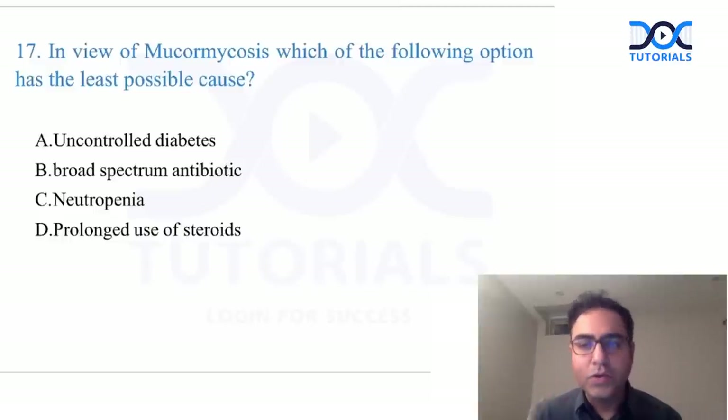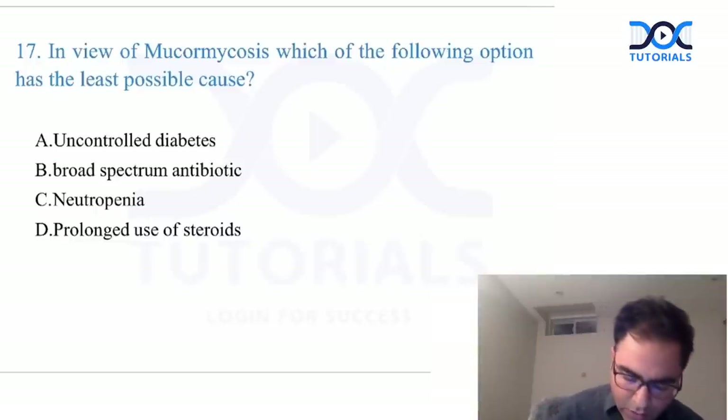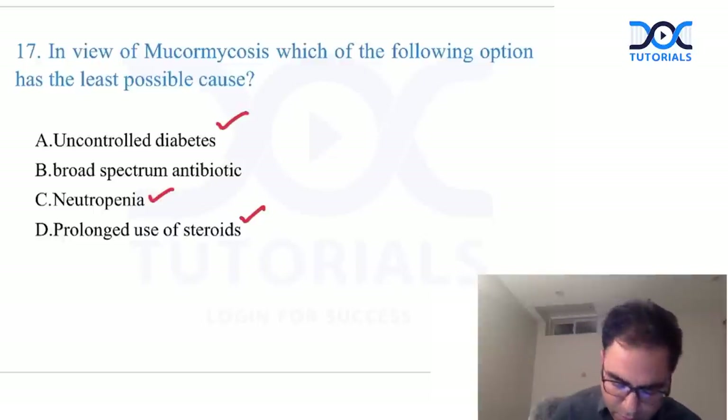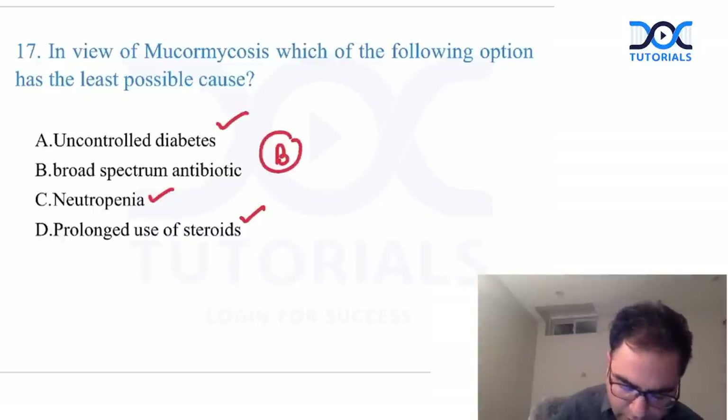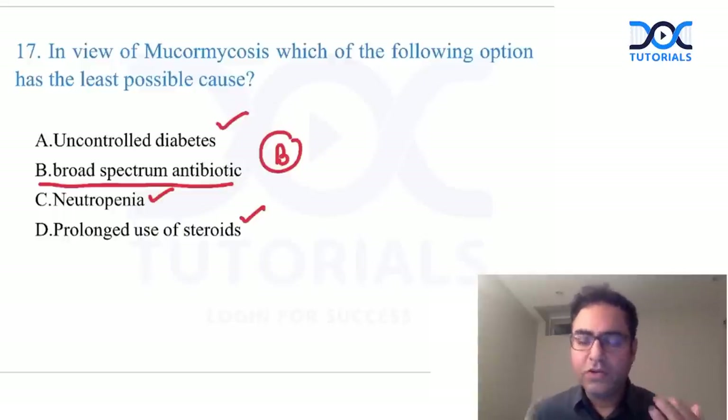Mucormycosis was an expected question — which is the least possible cause? Mucormycosis is seen in three groups: HIV-positive patients, young diabetic patients, and COVID-19 patients on steroids. Uncontrolled diabetes, neutropenia, and steroids all cause immunosuppression. However, broad-spectrum antibiotics have no significant association with mucormycosis. The answer is B — broad-spectrum antibiotics.